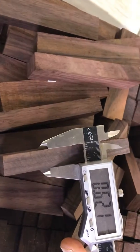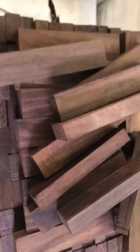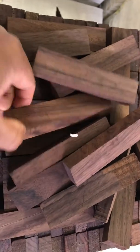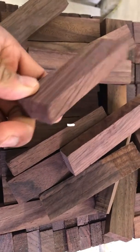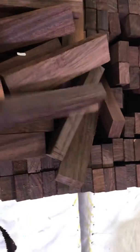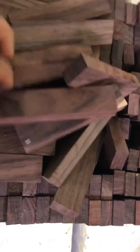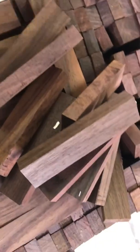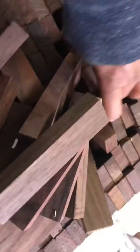Thickness is 0.62 inches — just under half an inch. These are beautiful pieces, beautifully figured, nice quarter-sawn rosewood, perfectly dried and ready for any kind of wood projects. Ideal for small turnings, chessboards, or any kind of project, available at very affordable prices.